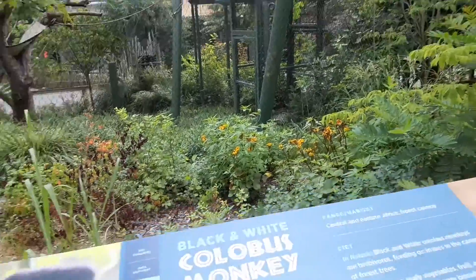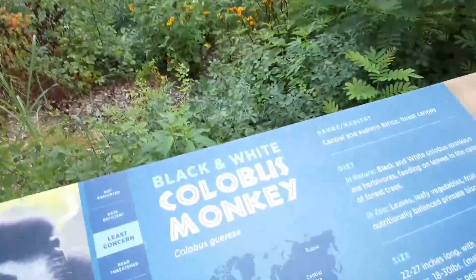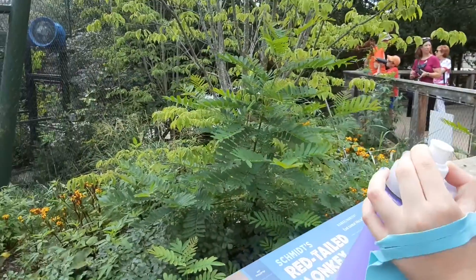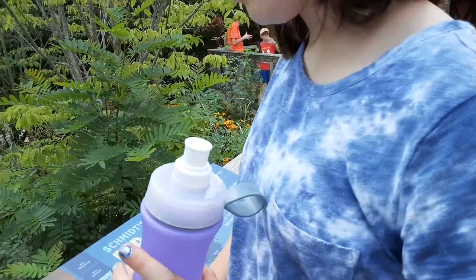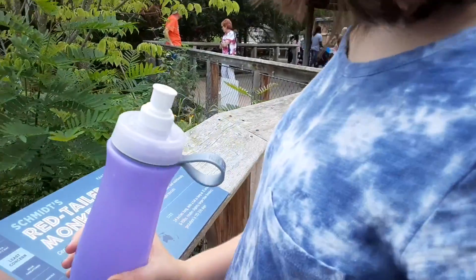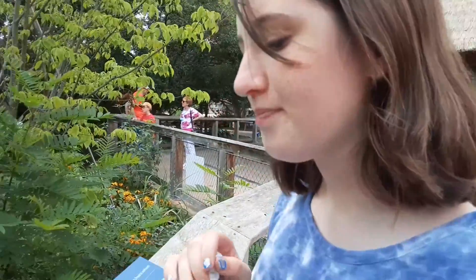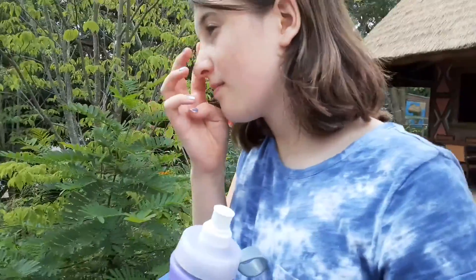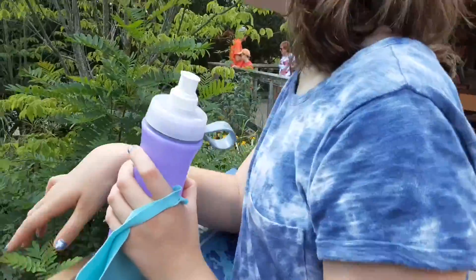These are for the black and white colobus monkeys. They're found in Central and Eastern Africa in a forest canopy, so they're sort of in the same area as the red-tailed monkeys. They are herbivores, which means they only eat plants — they eat leaves. They definitely weigh more than the red-tailed monkeys. Here in the zoo they eat leaves, leafy vegetables, fruit, and nutritionally balanced primate biscuits.